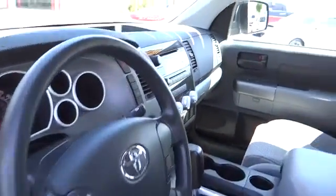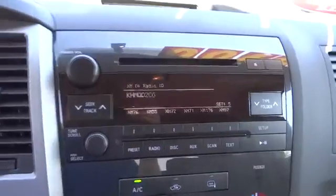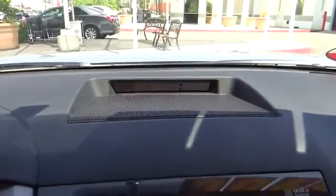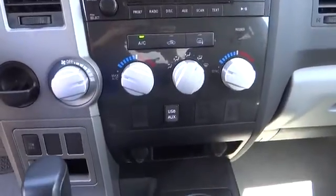Here are some of this vehicle's great options: traction control, dual airbags, power steering, air conditioning, front four-wheel disc brakes, AM-FM stereo with CD player, and center armrest.